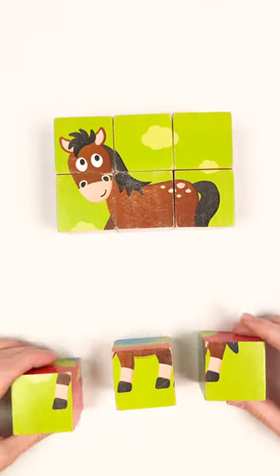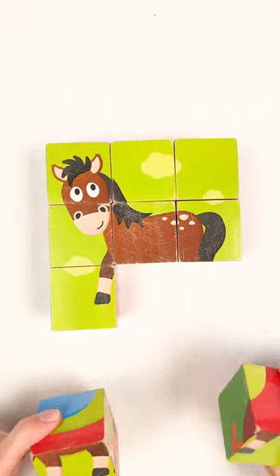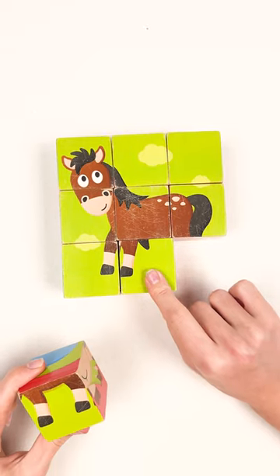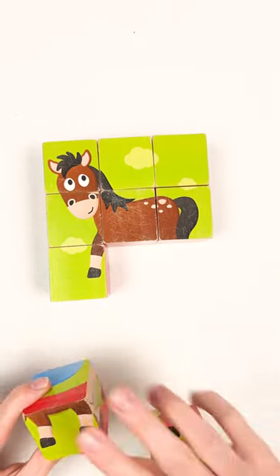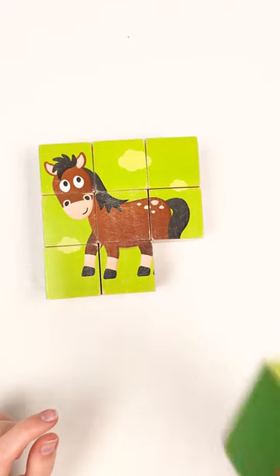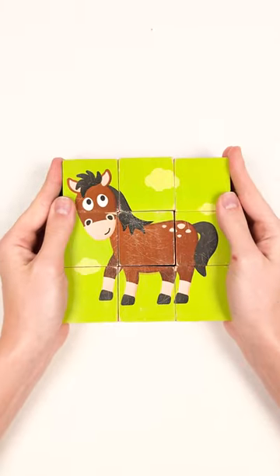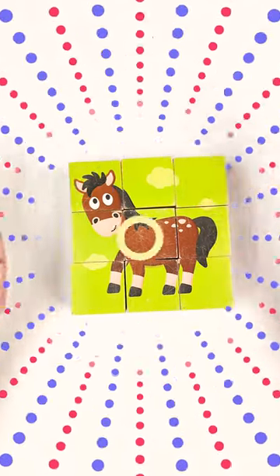We have three cubes left. Yes, look — and we have only two left. Maybe this one? No, I don't think so. Then it definitely should be this one. Yes! And the last one goes here. Well done, guys! Amazing — look, it's a horse!